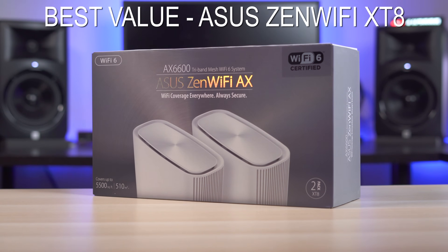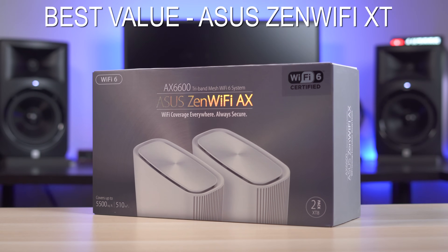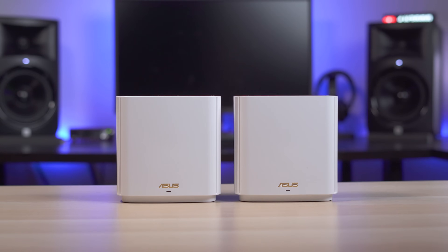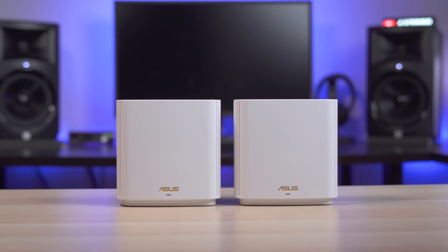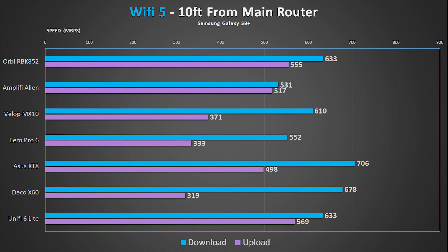The winner for best bang for your buck goes to the Asus Zen Wi-Fi XT8. Priced at $450 compared to the other comparable units at $700, the XT8 gives you the most value for your money. Not only were the speeds right up there with the really expensive units, but it also provided the fastest Wi-Fi 5 speeds, which is important since most devices in your home are probably Wi-Fi 5.